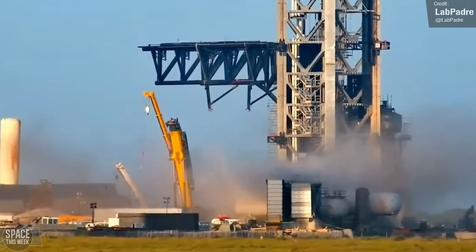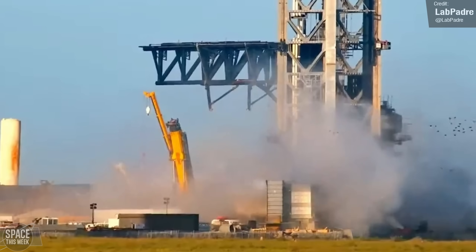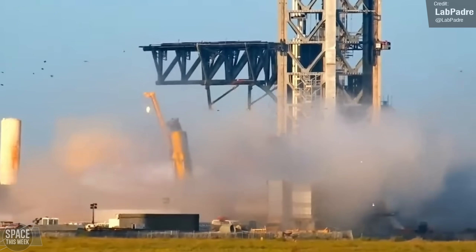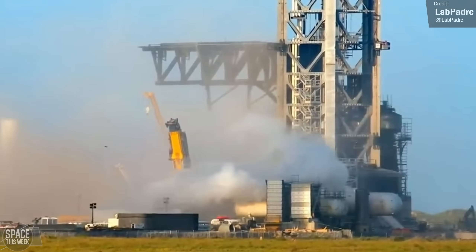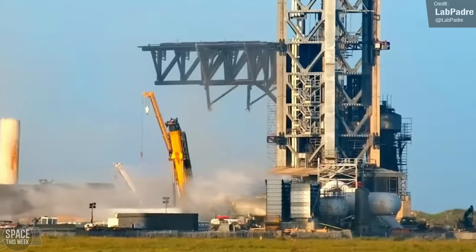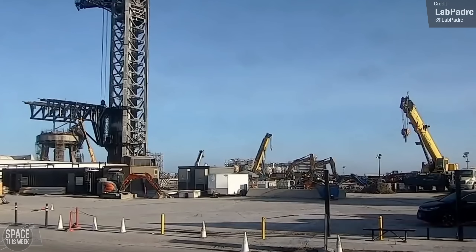What you're looking at is high-pressure gas being blasted through the new water cooling system. This might have been a test of the structure and pipeworks, but alternatively this could have just been to purge the new pipework of all the dust and debris that accumulated during construction. Look at how much dust was thrown into the air. In reality, it was probably a bit of both — the high-pressure gas will be used to force the water through the system at high speed. I can't wait to see this tested; when we'll see this happen isn't known yet, but it's probably not too far away.